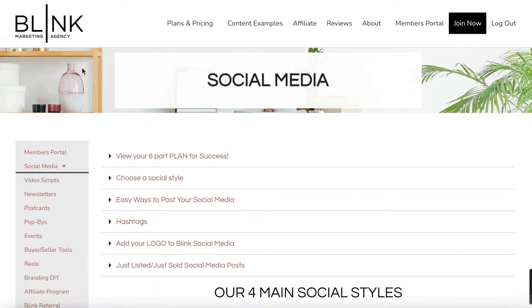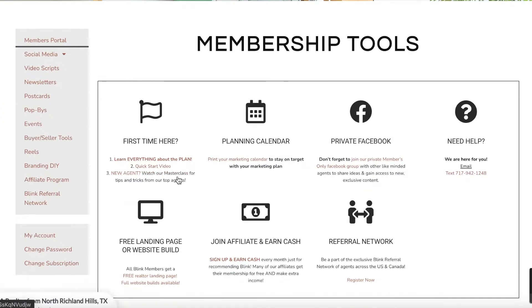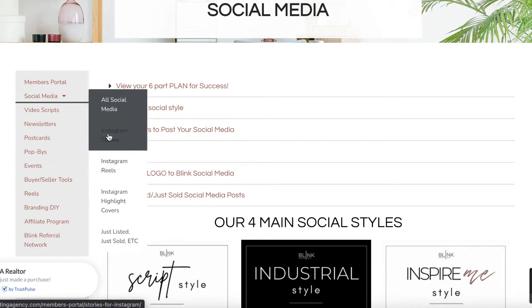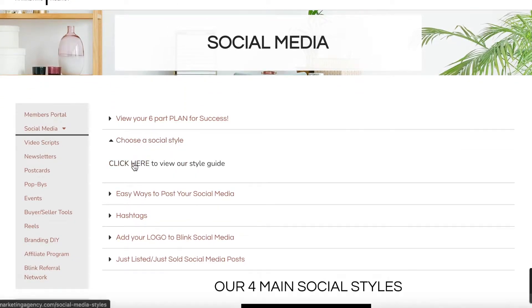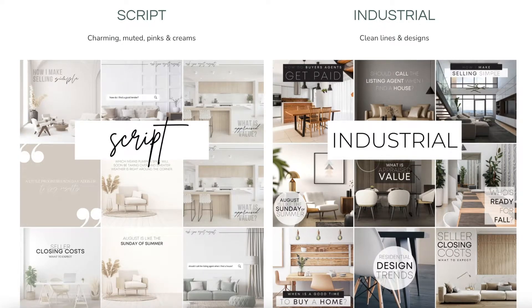Let's talk first about our social media. This left-hand menu is a great way to take yourself through the members portal. Going into social media, you can see from this drop-down menu that you have Instagram stories, Instagram reels, Instagram highlight covers, and just listed and just sold items. If you're not sure which social style to choose, we have a social media style guide. We have four main social media styles, and we follow that theme throughout all of the content we provide for you.